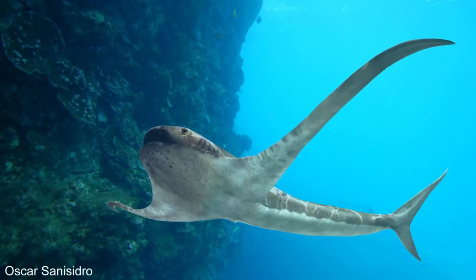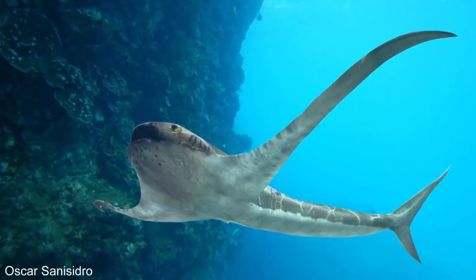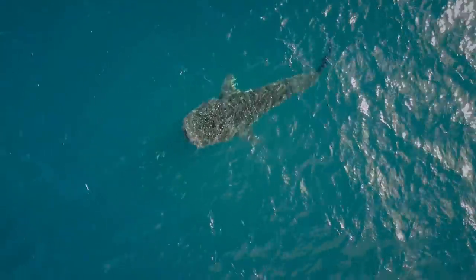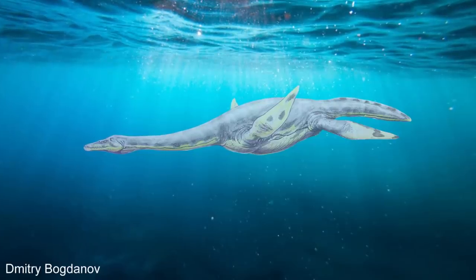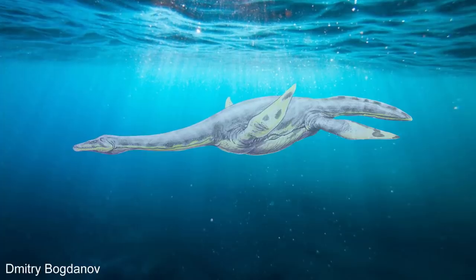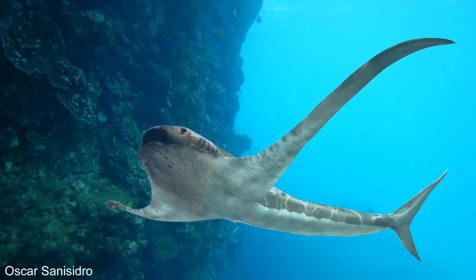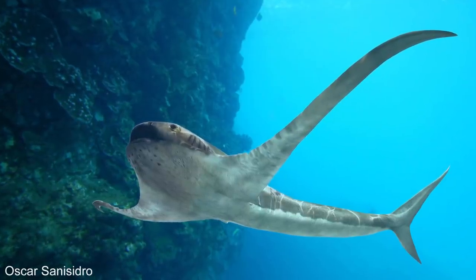The fossil of Aquila lamna was found on what was the edge of a continental shelf, meaning it most likely lived out in the open ocean, which is common for filter-feeding animals, and it probably lived a lot like modern-day manta rays. It would have shared its habitat with marine reptiles like plesiosaurs, and most likely many other large marine reptiles, seeing as it was the Cretaceous period. And given the size of Aquila lamna, they were very much at risk of being on the menu for some of these marine reptiles, or larger sharks.